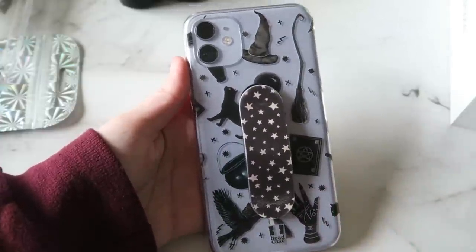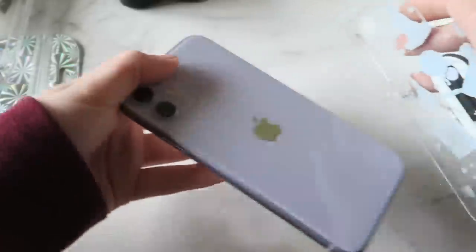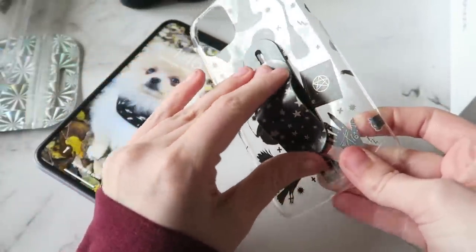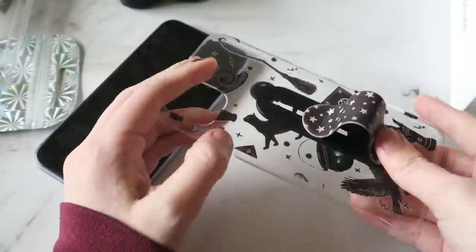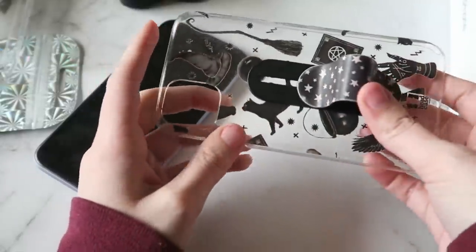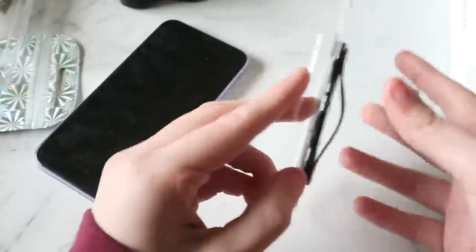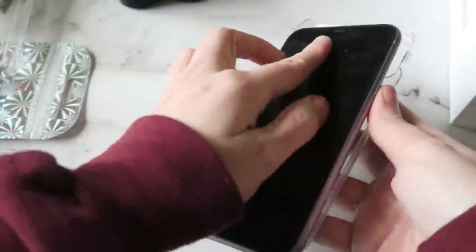This case I got from Amazon — it's literally just a clear case I got for Halloween and just haven't taken off yet. Here's what the phone looks like without the case on. And then this is my all-time favorite grip — also from Amazon. It kind of locks into place and you can put your finger in it. It's the best grip I've ever bought and I'm definitely going to buy more. I get so many compliments on it — it's very witchy and cute, though not very protective.